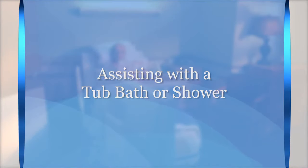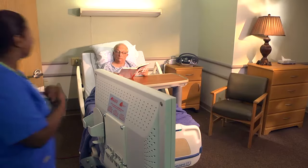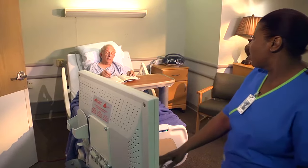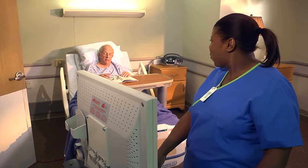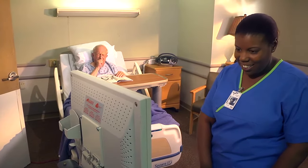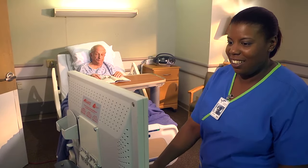To assist with a tub bath or shower, first assess the patient's fall risk status. Review precautions concerning his condition and review the healthcare provider's orders.